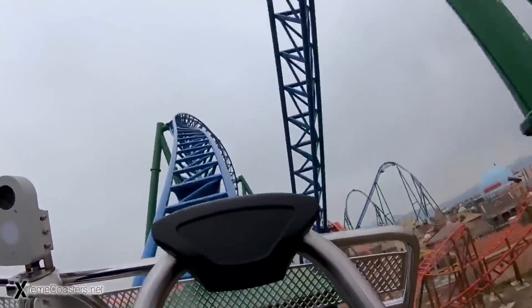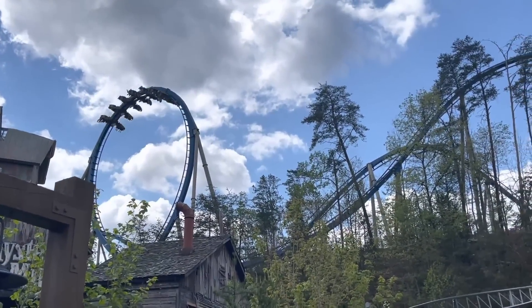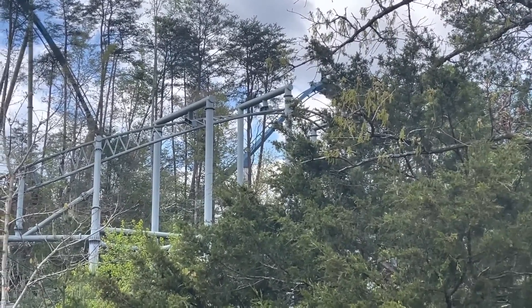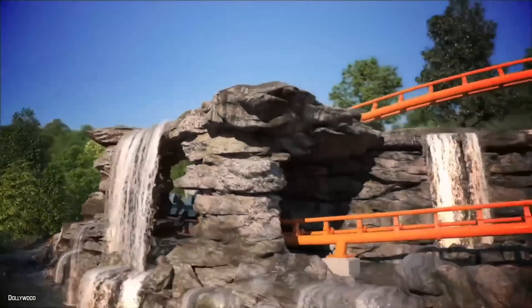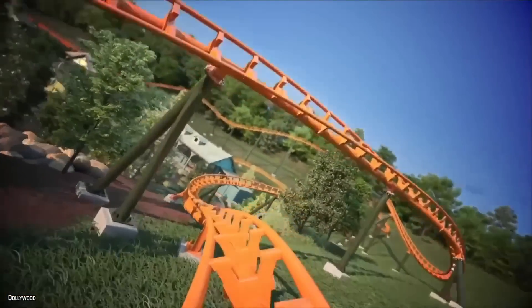Regarding Dollywood's next roller coaster, the last time the park added a coaster that featured inversions was Wild Eagle way back in 2011, so I think it's safe to assume that the next roller coaster will feature at least one or two inversions. B&M Hypers do not include inversions, but Mack Rides Hypers do. Big Bear Mountain was a massive investment, so I think the park will ride the wave for a few more years. I predict that in 2026, Dollywood will be building their newest mega roller coaster.